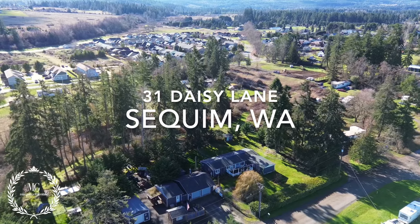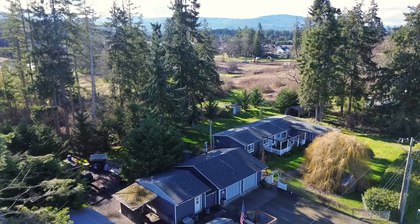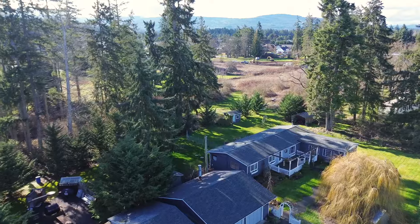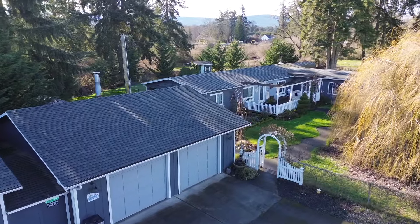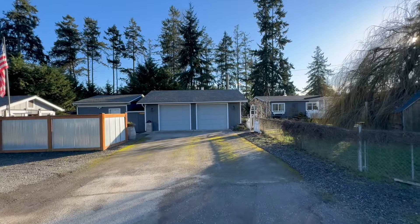Welcome to 31 Daisy Lane in sunny Sequim, Washington. 1.25 acres means enough space for all your outdoor hobbies, yet easy to maintain. This home is part factory built and part county permitted site built home.